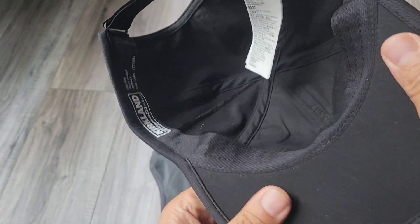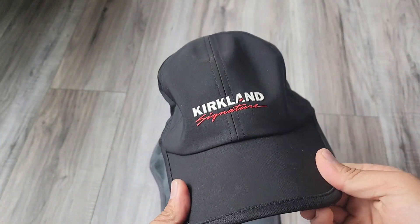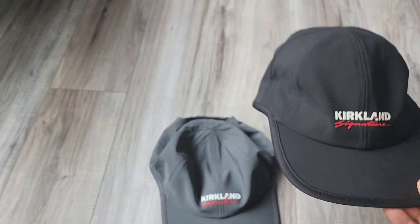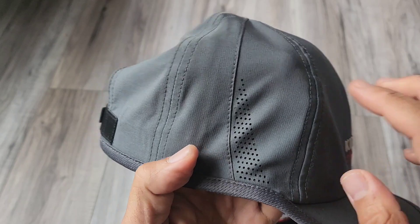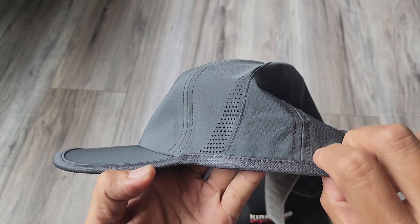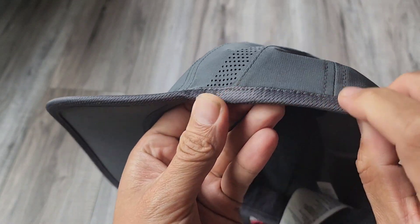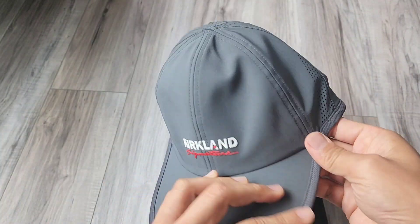The material itself is pretty nice — very breathable. The inside lining is actually super comfortable. I tried this out on a hike, and the bill bends really well. This is the black version, and this is the gray version. You can see the perforated holes on the side for added breathability. The bottom also has a trim going across, which adds to the comfort of the hat.